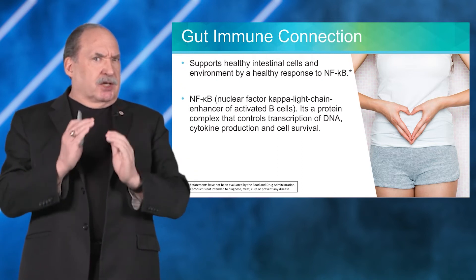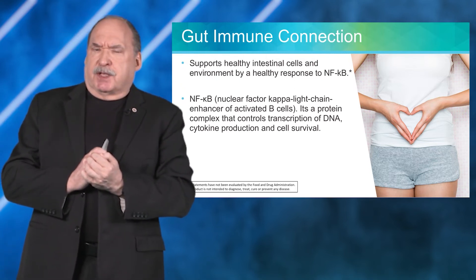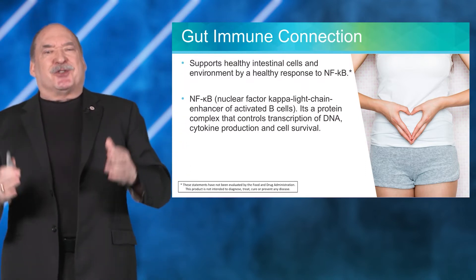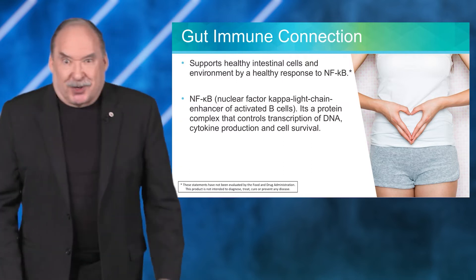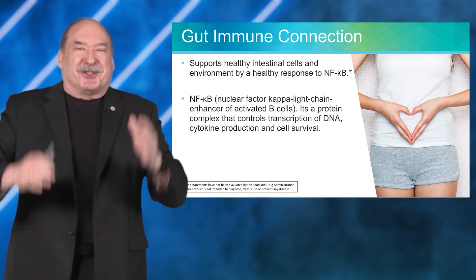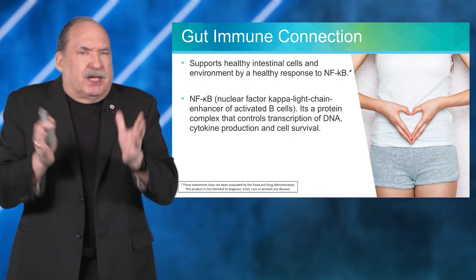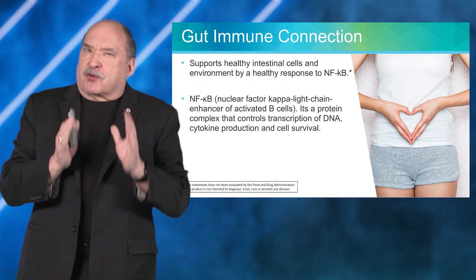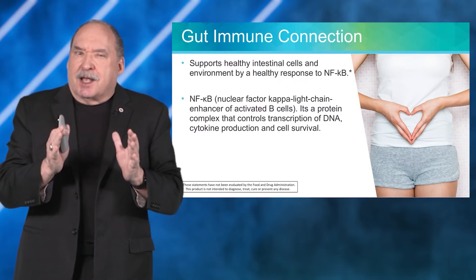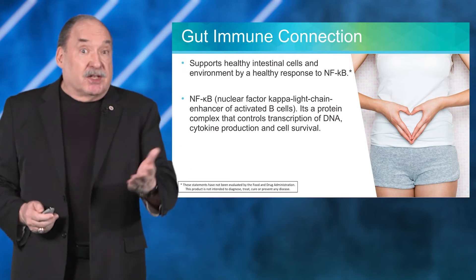On the gut-immune connection: there's something called NFKB, which stands for Nuclear Factor Kappa Light Chain Enhancer of Activated B Cells. It's a protein complex that controls the transcription of DNA, cytokine production, and cell survival.